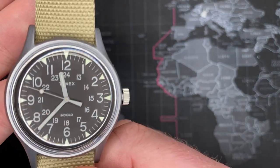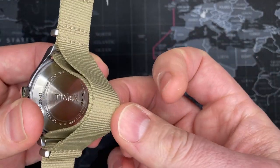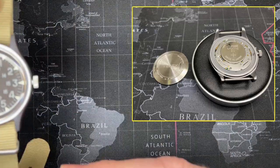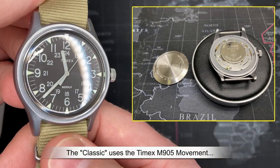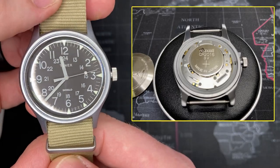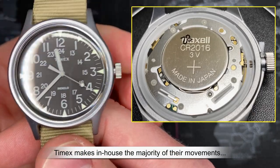Before I go into too much detail, I want to make sure you guys have the opportunity to see a little bit of information about the movement — there's not too much about it, so I will put pictures up and talk a little bit about it down at the bottom. It is an in-house made movement — it is not something that Timex buys from another company. Timex makes their own movements and it is a fairly inexpensive movement.